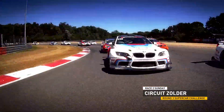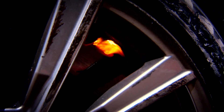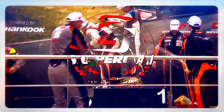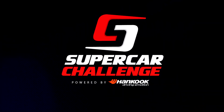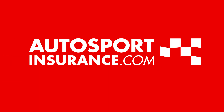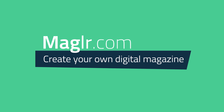Stay with us for all the action from Race 2 of the Supercar Challenge powered by Hankook at the circuit of Zolder. This programme is powered by Hankook Tyres, Autosportinsurance.com and Magler — create your own digital magazine.